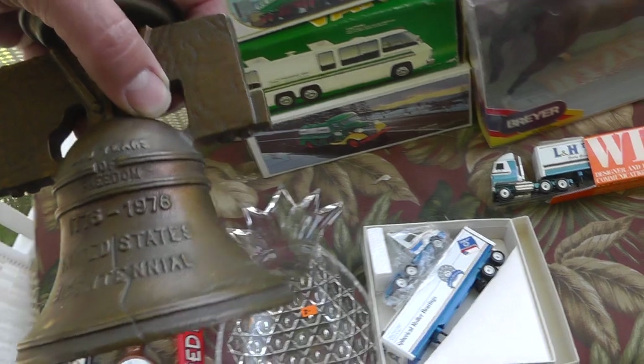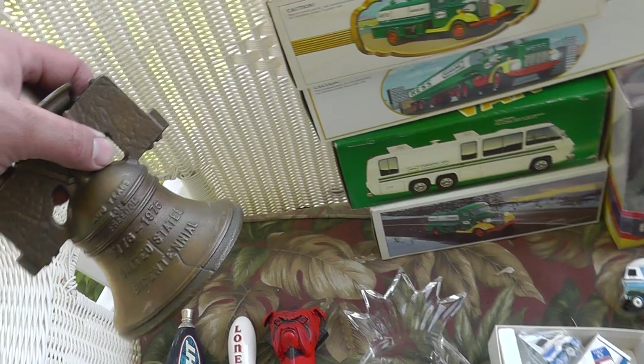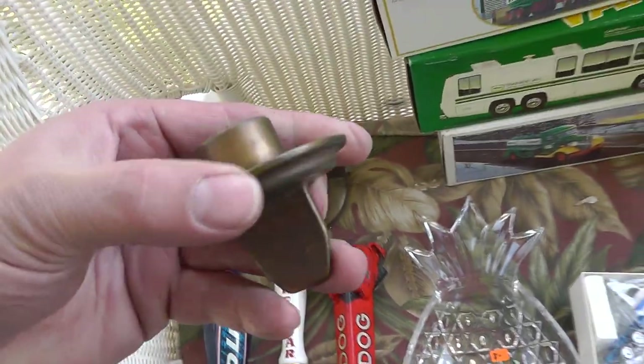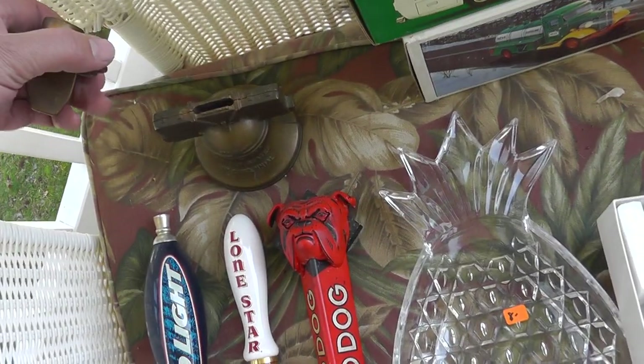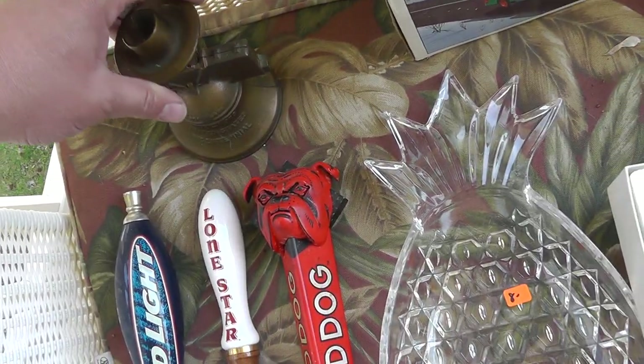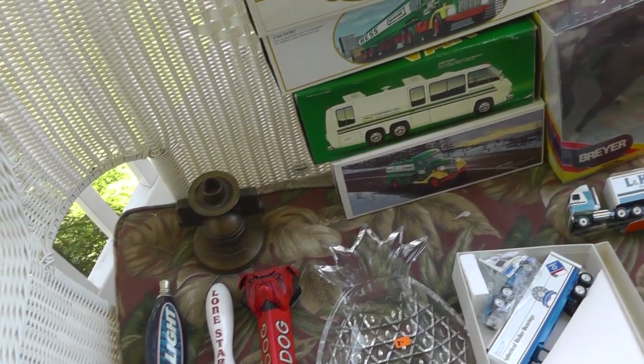This is really well done — paid $10 for this bicentennial piece. It's a candle holder and bank combination. Unusual piece, but really well done.